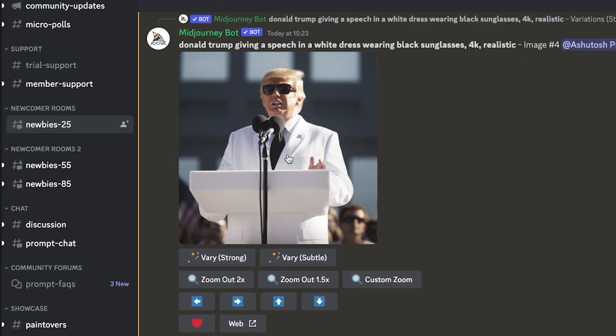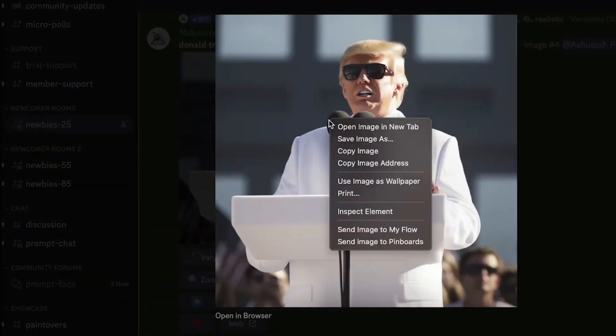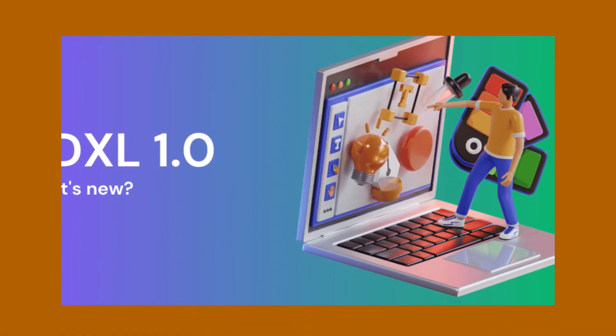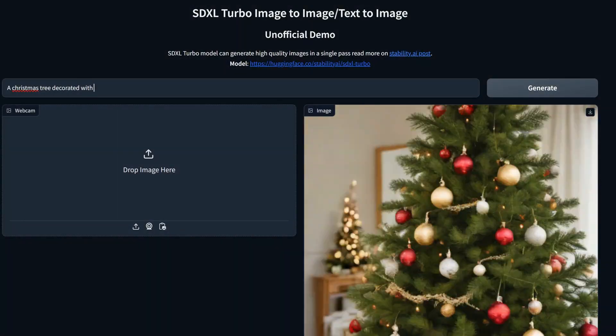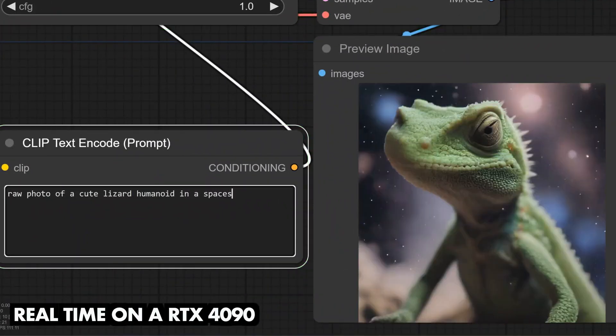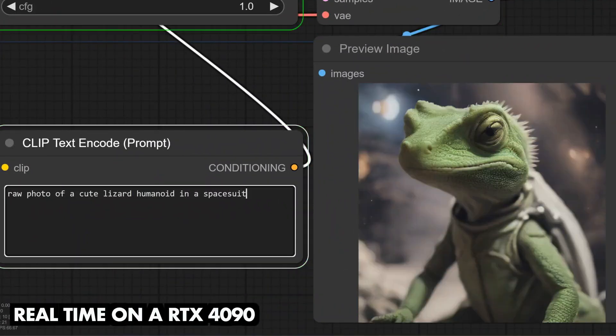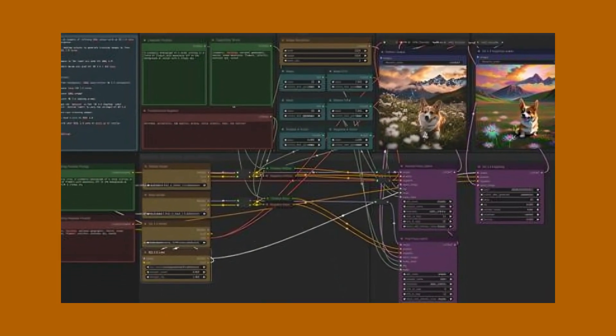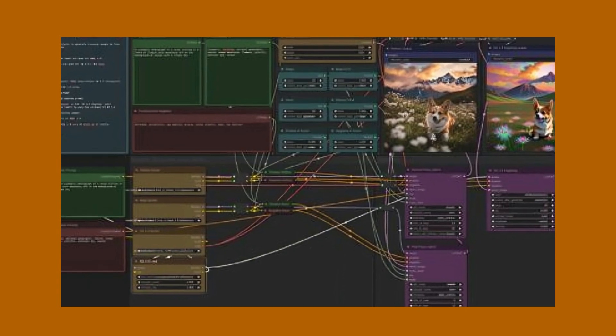Next up, with a single-step image generation process and adversarial diffusion distillation, SDXL Turbo stands out for its speed and image quality. In comparative tests, SDXL Turbo outshone multi-step models, showcasing superior image quality with substantially lower computational requirements. It's a text-to-image model that truly brings efficiency to the forefront.